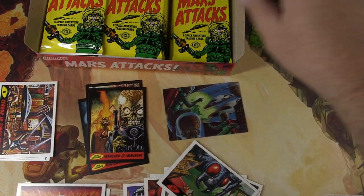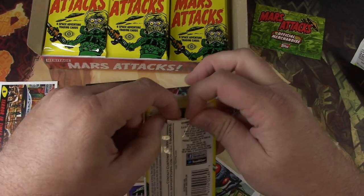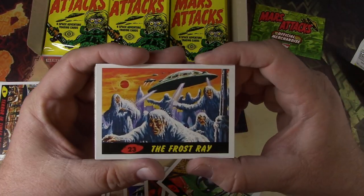So the big chase from these, I believe, is the sketch cards or an autograph card. And apparently if you get a sketch with a lot of detail, you did pretty good. If it's just an actual sketch, then they're not as great.